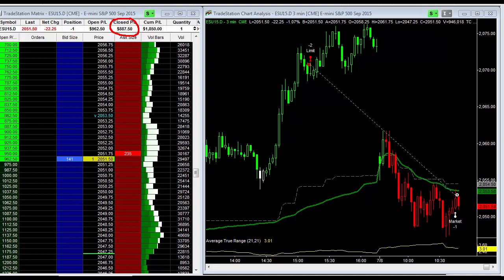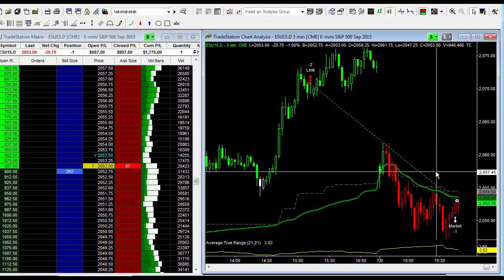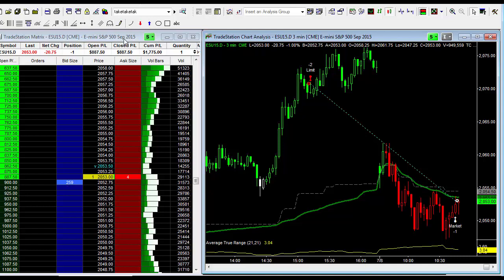Only had two contracts — went short, took that one contract off, and I've got one remaining contract left. I want to see if the market comes back down and retests the low. If the market does not come down and retest this low, and instead starts breaking through the high put in at 10:27 — the high of 2054 and a half — then I'm going to exit the last position.